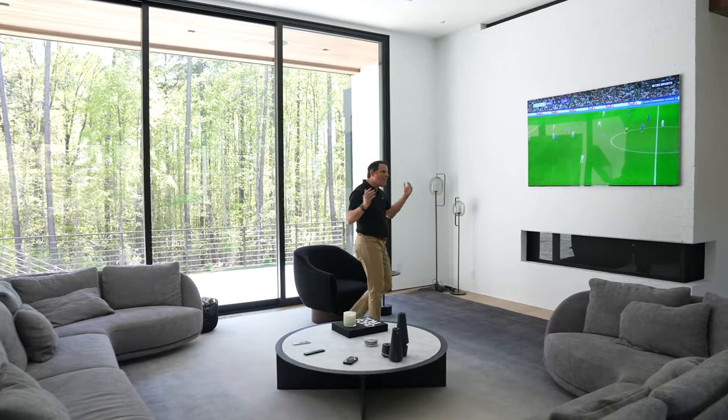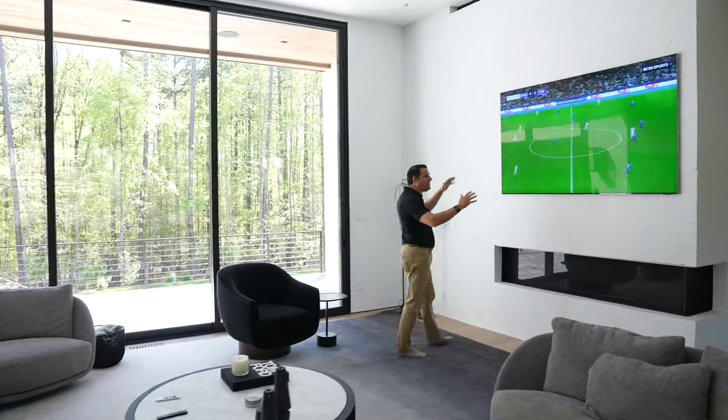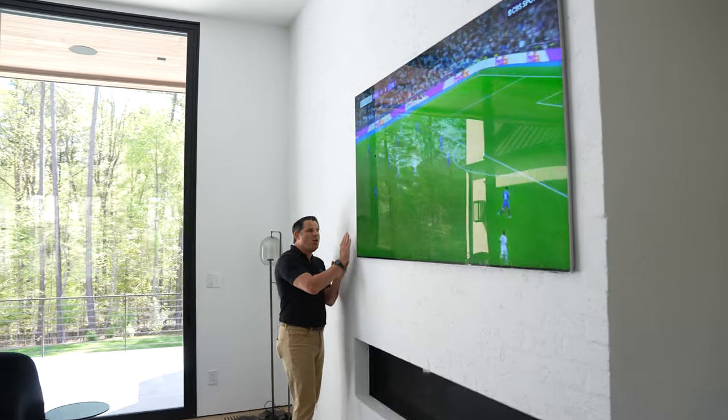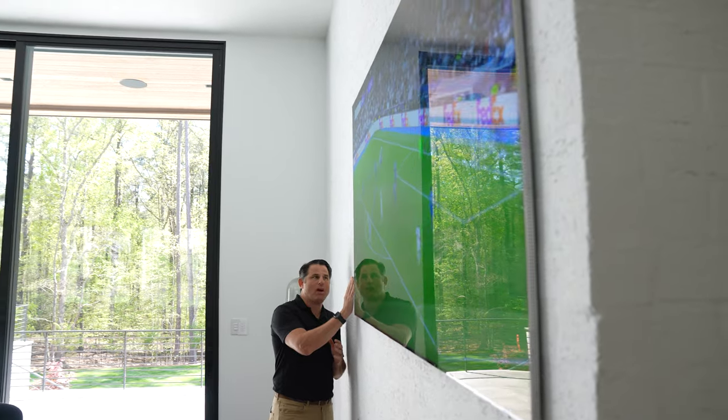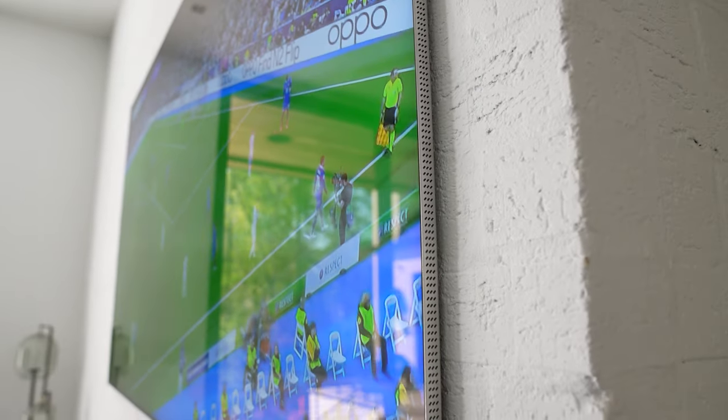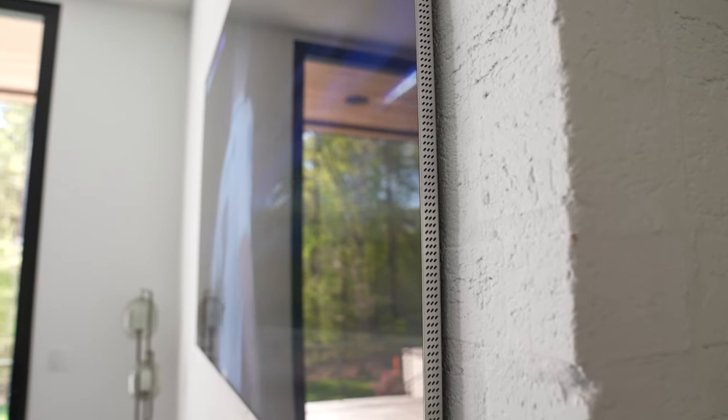So we're in the main living room here. The main thing I want to show you is we have this massive 85-inch slim TV, and look at the craftsmanship our team did — look how close to the wall we were able to mount this on a full brick wall. Truly amazing. You could not fit a pen behind this.